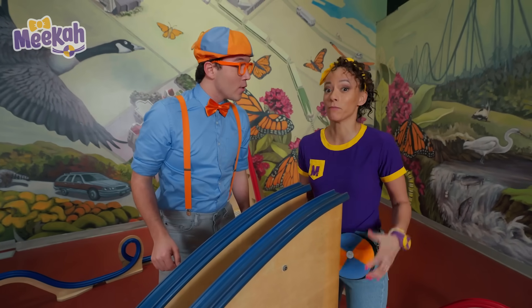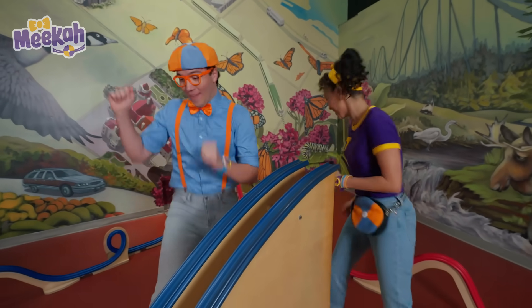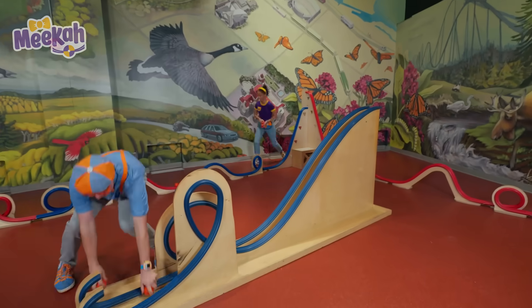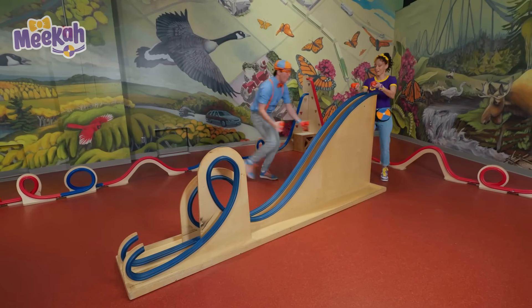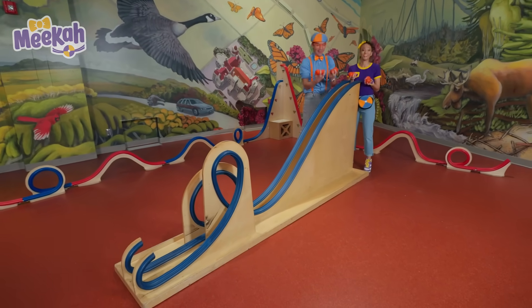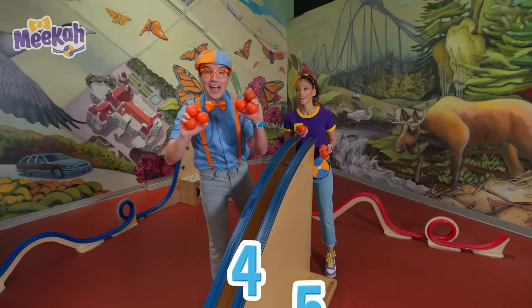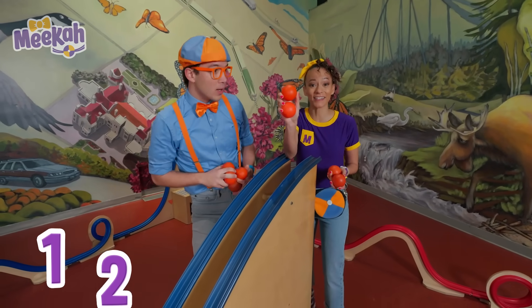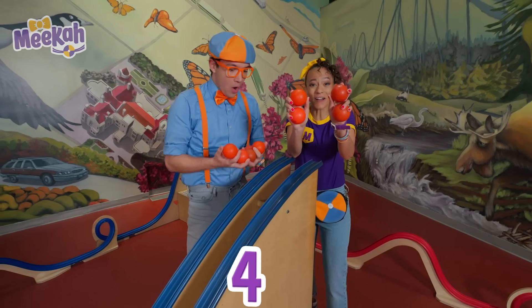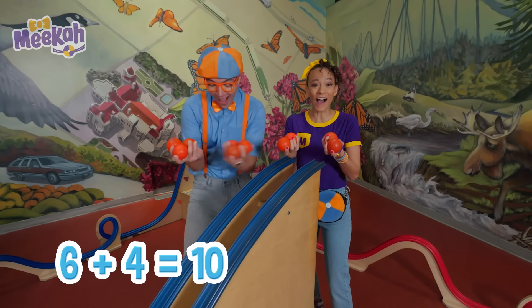What if we got even more balls to go down the energy track? Yeah, let's get all the balls! I have one, two, three, four, five, six. And I have one, two, three, four. That means we have ten balls!